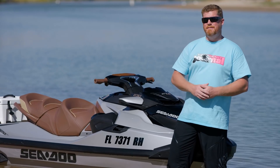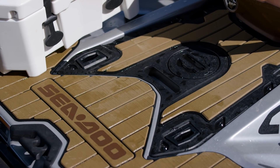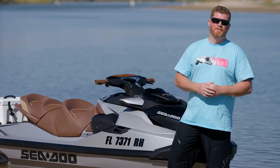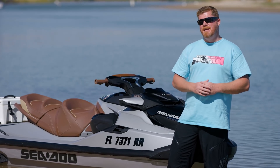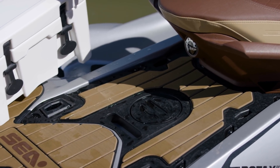Another significant gain with the new ST3 platform is the size of that rear deck. Sea-Doo wanted to maximize the amount of functional, usable space on that swim platform. With this redesign, they've picked up a 33% gain — up to 366 square inches of usable, functional deck space.